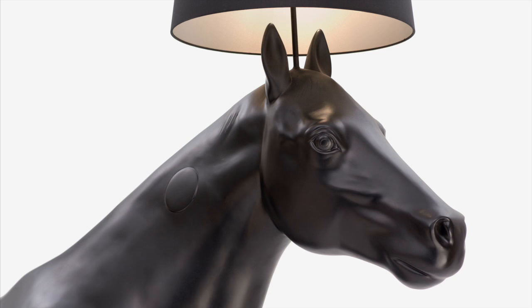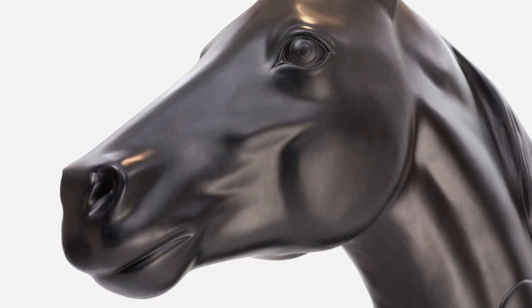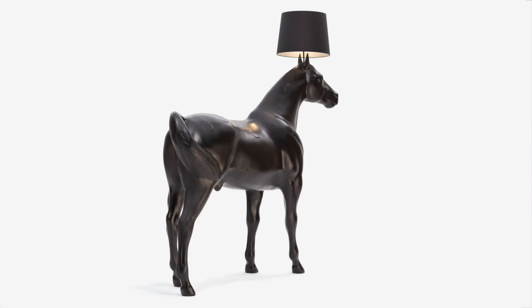People are sending us photos from all over the world of them riding on our lamp, and it has been on the front cover of Time magazine. You can see it in stores and in people's homes and in interior magazines. It's amazing — we never thought that it would have that sort of life.